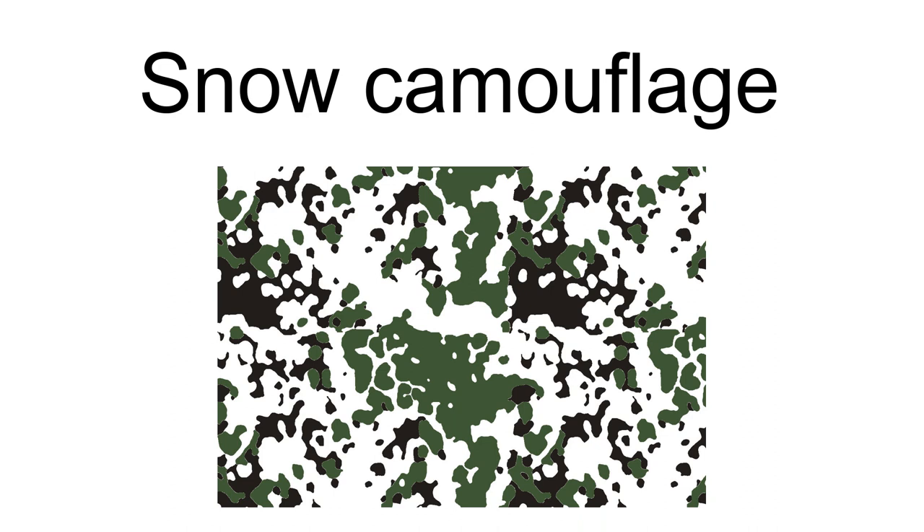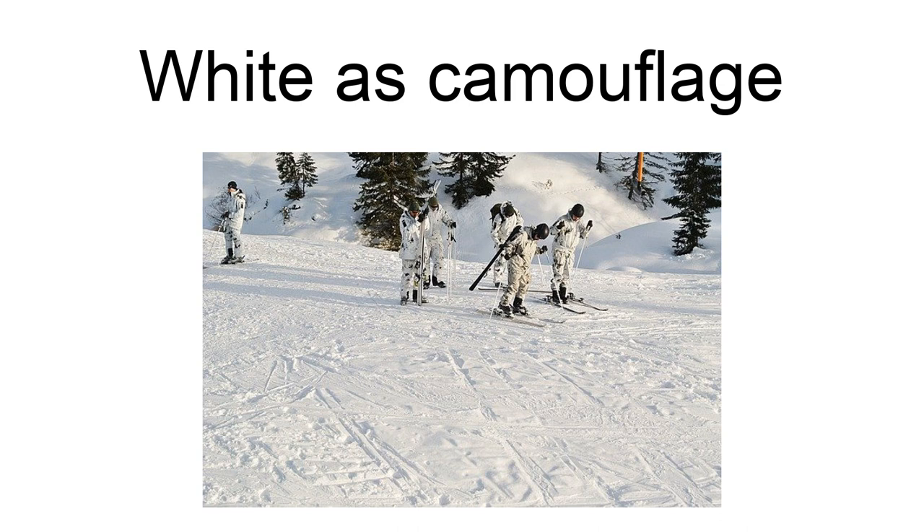Charles Darwin mentioned the white winter coloration of the ptarmigan in his 1859 Origin of Species: 'When we see the alpine ptarmigan white in winter, the red grouse the color of heather, and the black grouse that of peaty earth, we must believe that these tints are of service to these birds in preserving them from danger.'